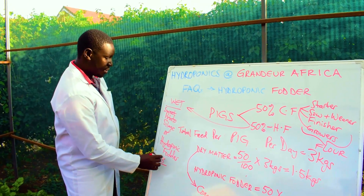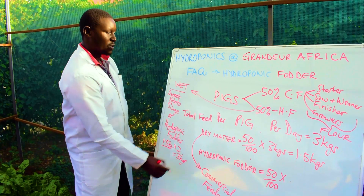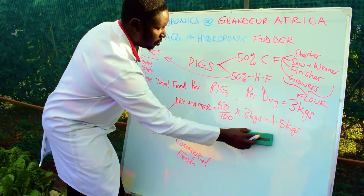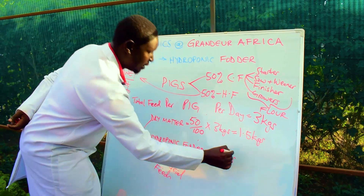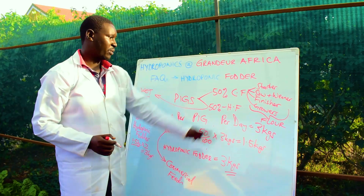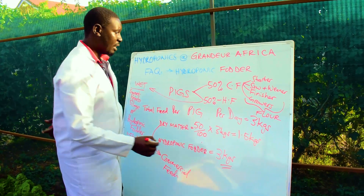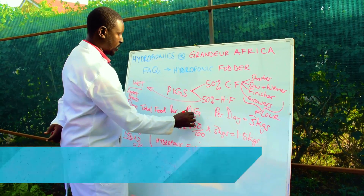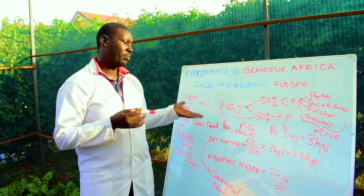Because of the feed conversion rate of pigs, we need to account for the energy lost during germination of seeds. So we multiply the 1.5 kg by two and get 3 kg of hydroponic fodder. This will still help cut your feeding cost by 40%. So for mature pigs: 1.5 kg commercial feed and 3 kg hydroponic fodder.